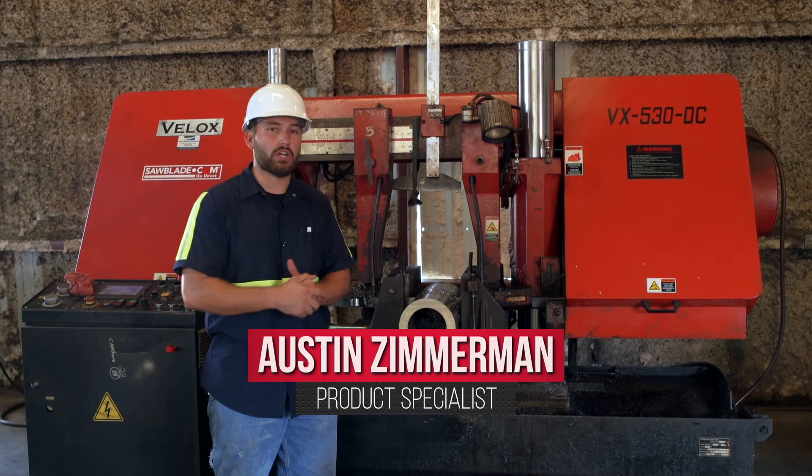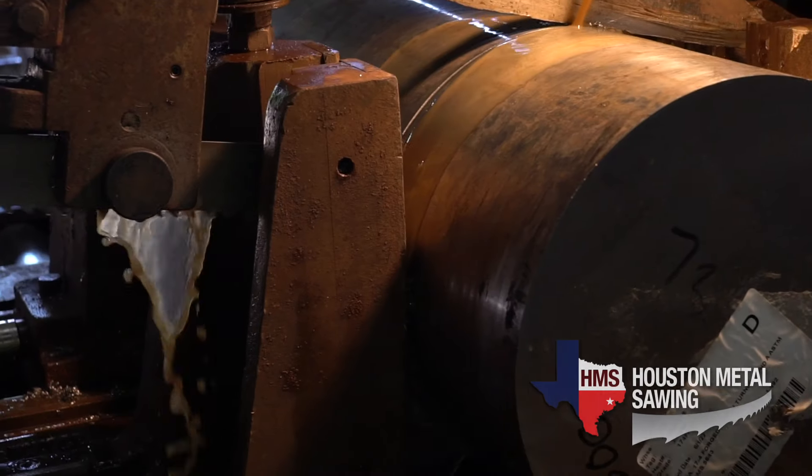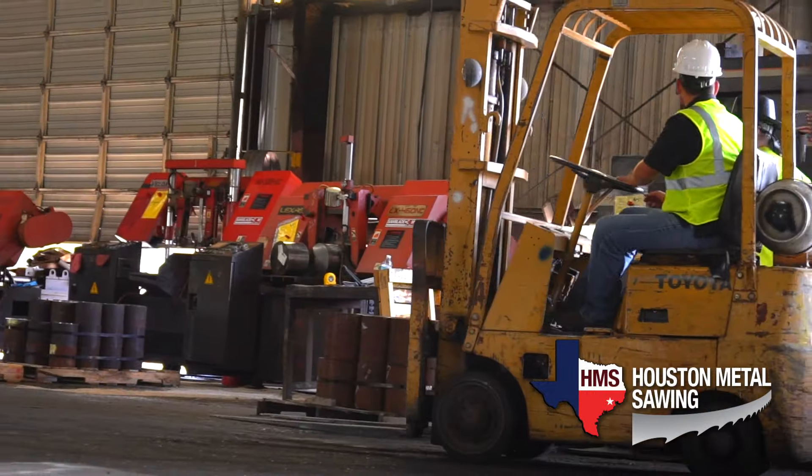Hi, Austin Zimmerman with Metal Sawing Technology, parent company of SawBlade.com and now Houston Metal Sawing, premier metal sawing facility in Houston, Texas.